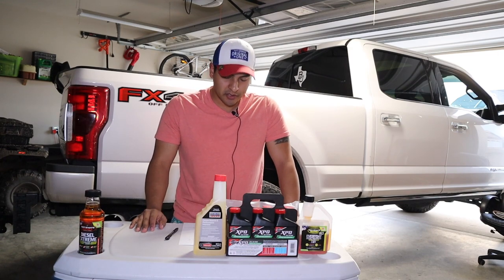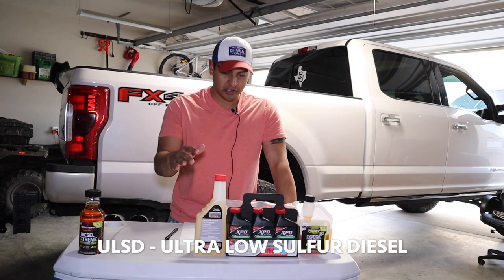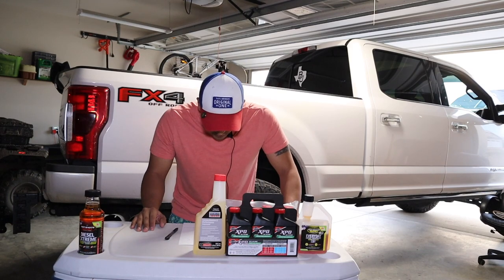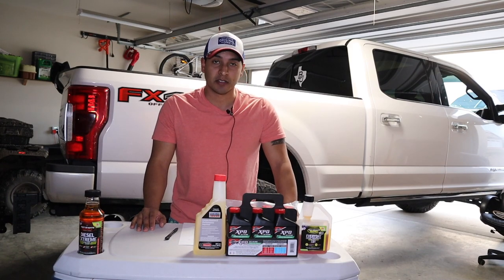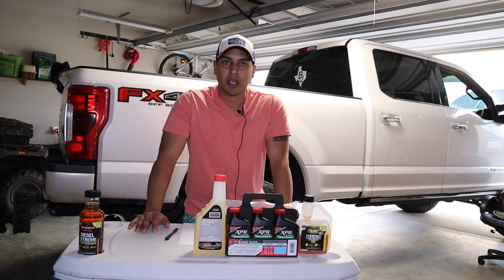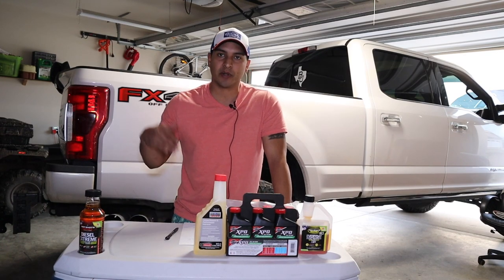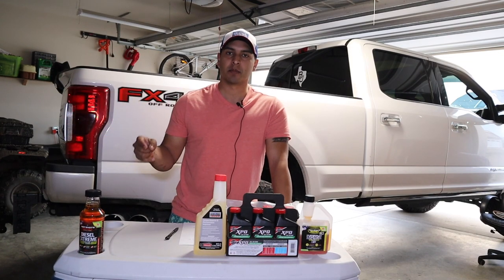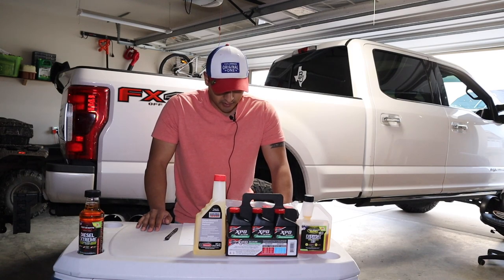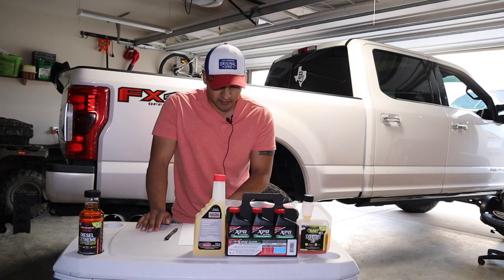Point one: fuel additives lubricate the fuel injection system. ULSD is an essential requirement of newer emissions regulations, but unfortunately one result of the hydrodesulfurization (HDS) process is that diesel fuel loses its inherent lubricity. A certain amount of fuel lubricity is essential to prevent wear and failure of engine components — if lubricity is too low, it will shorten the service life of fuel injectors and high-pressure pumps.